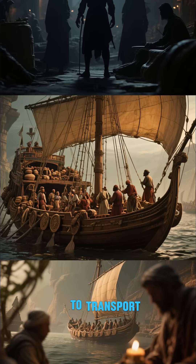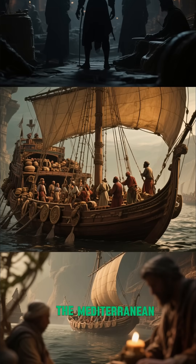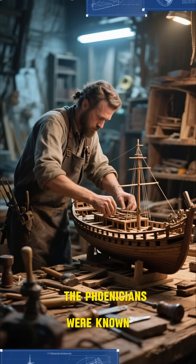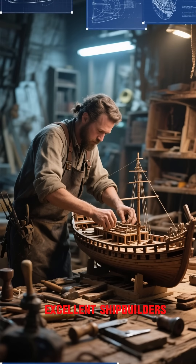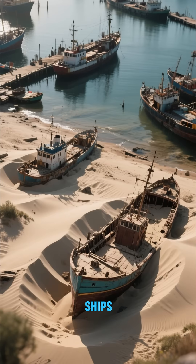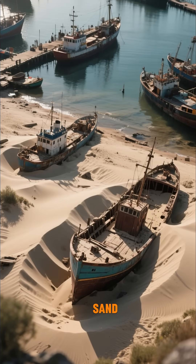These ships were used to transport goods and people throughout the Mediterranean, but they were also used for more nefarious purposes. The Phoenicians were known to be excellent shipbuilders, but they were also excellent at hiding things. They would hide their ships in plain sight by burying them in sand.